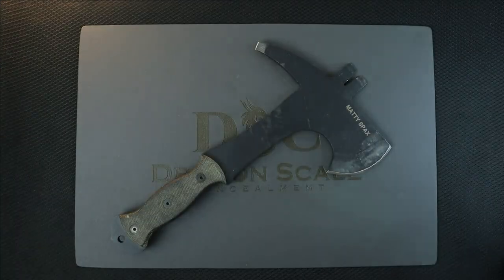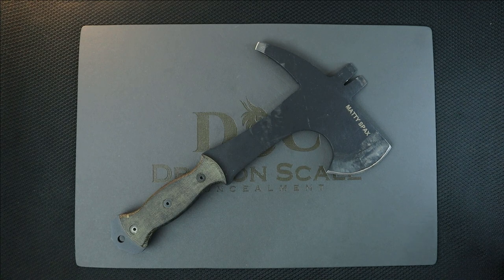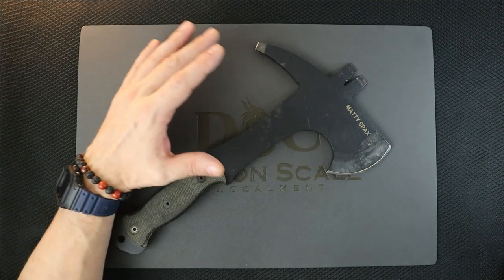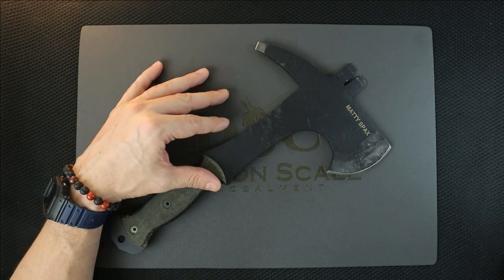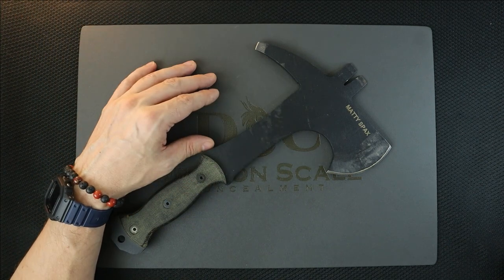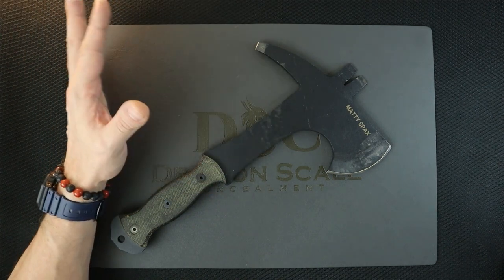Brad's got a YouTube channel called Sharpen's Best — a lot bigger than this one, by the way. He was telling us at the last show that his stuff had been stolen. He always had a certain batch of knives that he would use to show people how the sharpeners work. It's a really simple setup.